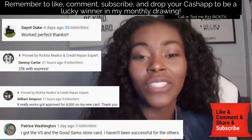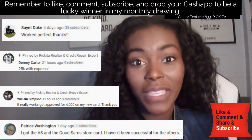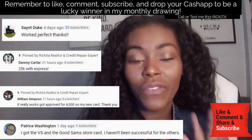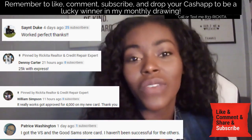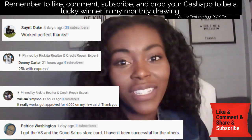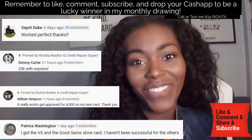Make sure you like, comment, and subscribe, and drop your Cash App because I'm doing a Cash App giveaway for every video. Every video I'm going to look at who's dropping their Cash App and I'll do my monthly Cash App giveaway. If you have any questions, don't forget to call and text me — the phone number is 833-RIKITA. Let's get right into the video.